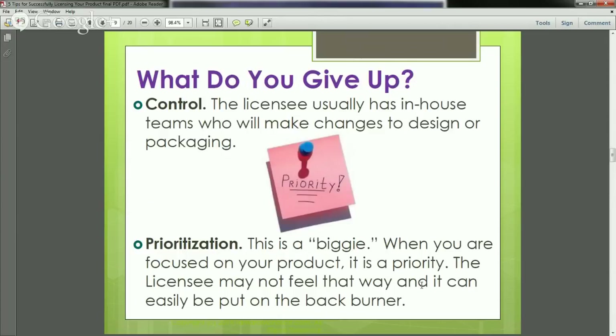What do you give up? You give up control. The licensee usually has a whole team producing and developing products, and often when you license your product, even if you'd like to stay involved in the decision-making process, that usually doesn't happen. They have the freedom to make changes to your design and your packaging. For some people that's great because you want to see those improvements happen. For others it's hard — you've worked so hard on this product for a very long time.